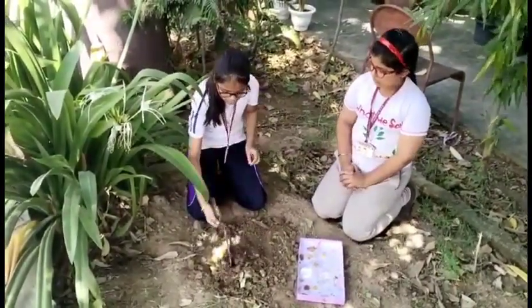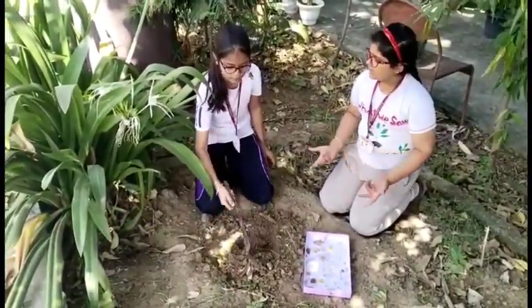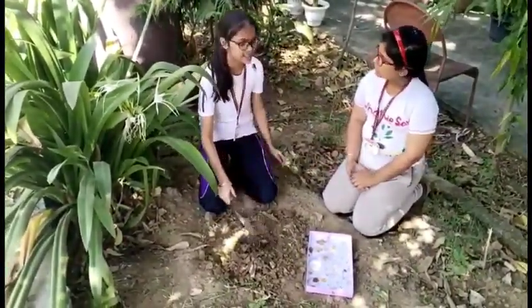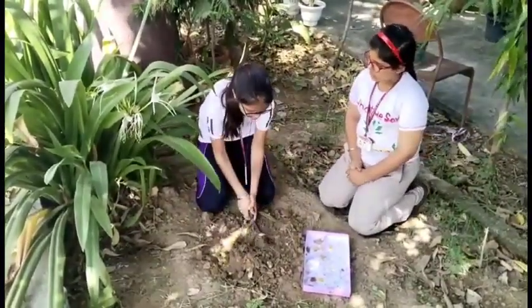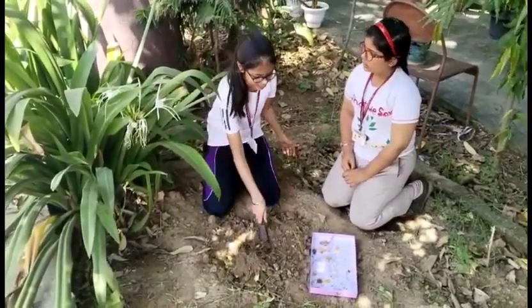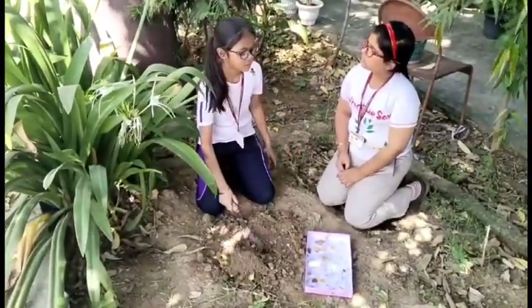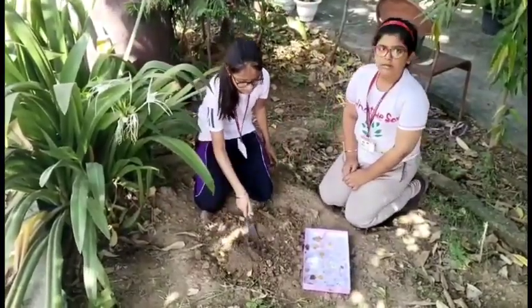Simply dig a hole 12 to 14 inches deep and bury your leftovers. Try to do this in layers of green and then brown materials. Once buried, anaerobic bacteria start the decomposition, and worms also help to digest the food waste. When everything has decomposed, you can either dig it up and use it in your yard, or plant something directly on top of the bed.